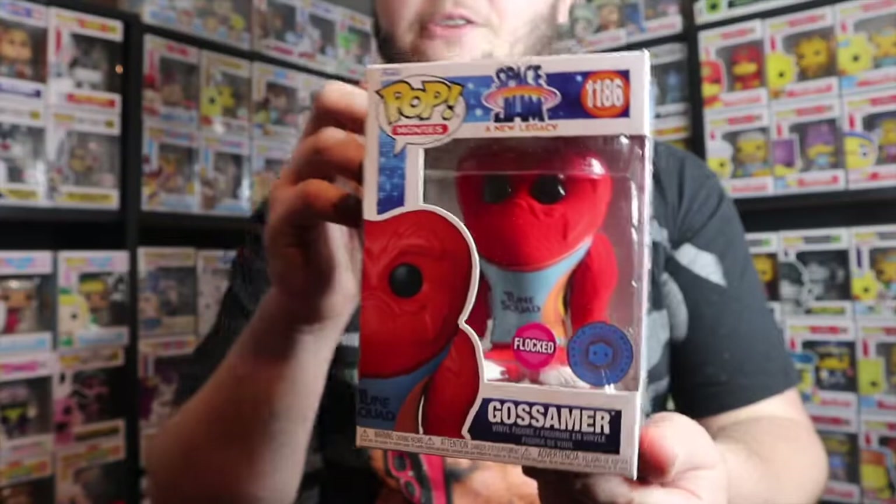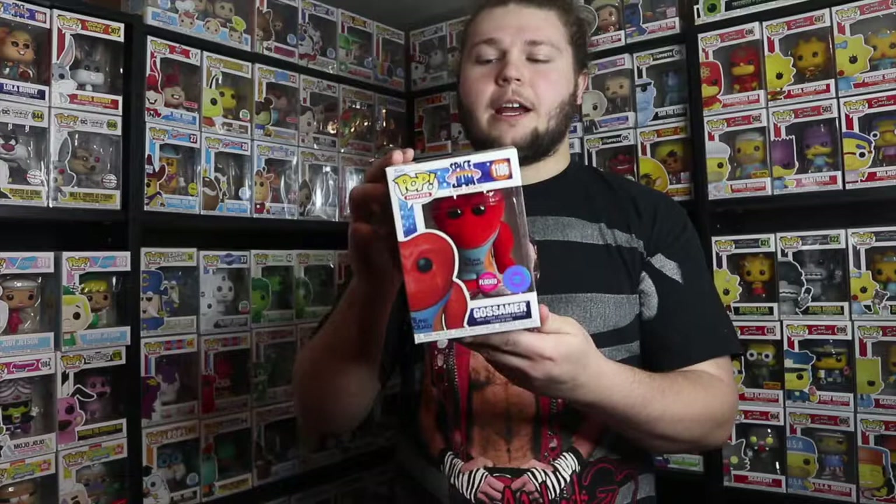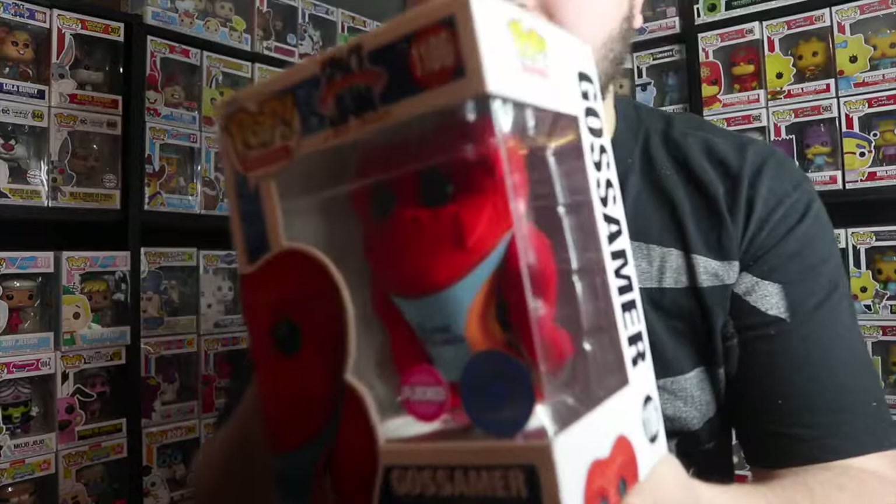One of the first pops we agreed on for the bundle deal was the Pop In A Box exclusive flocked Gossamer from Space Jam: A New Legacy, and this thing is gorgeous. I really enjoy it. I want to get a semi-complete Space Jam set for both the original and A New Legacy — I actually haven't seen the new movie yet so I'll have to do that soon. This thing is so cool; I really enjoy the attire and the flocking. That red flocking is just so nice, especially on a large figure like Gossamer.